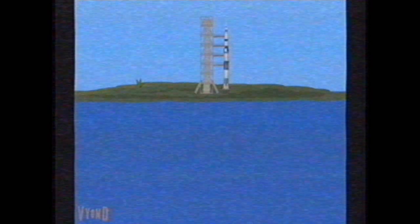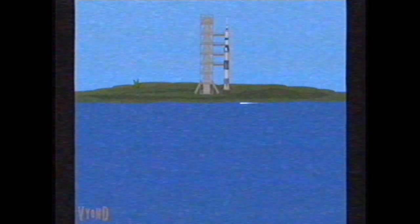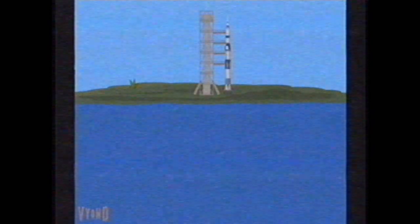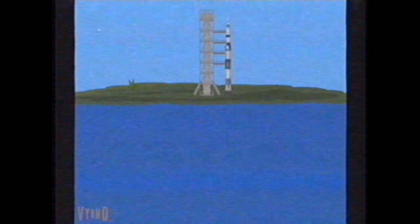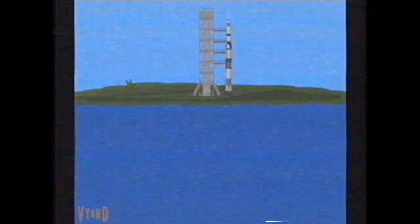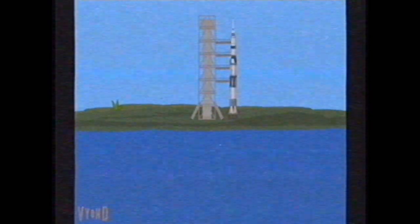We've passed the 50-second mark. Power transfer is complete. We're on internal power with the launch vehicle at this time. 40 seconds away from the Apollo 11 liftoff. All the second-stage tanks now pressurized. 35 seconds and counting. We are still go with Apollo 11. 30 seconds and counting. Astronauts report it feels good.